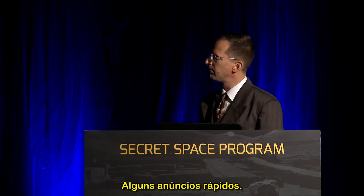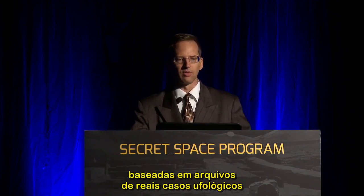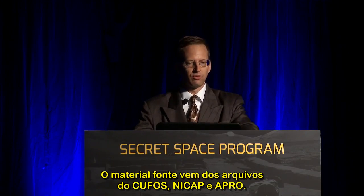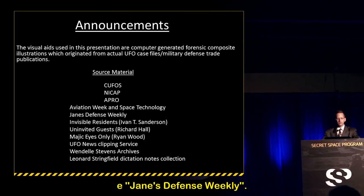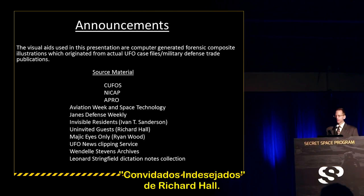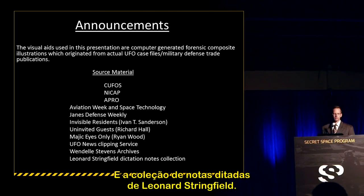A couple of quick announcements: the visual aids used in this presentation are computer-generated forensic composite illustrations based on actual UFO case files and military defense trade publications. Source material includes QFOS, NICAP, the APRO archives, Aviation Week Space Technology, Jane's Defense Weekly, Invisible Residence by Ivan T. Sanderson, Uninvited Guest by Richard Hall, Magic Eyes Only, UFO News Clipper Service, Wendell Stevens Archives, and the Leonard Stringfield Collection.